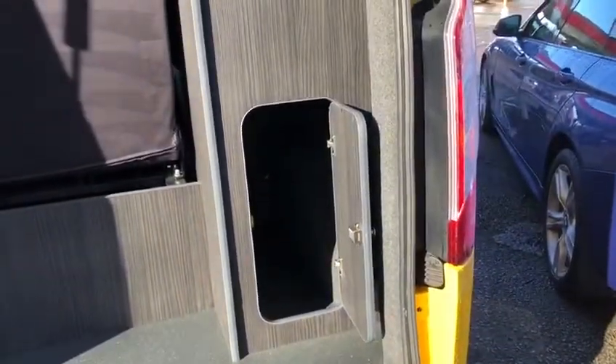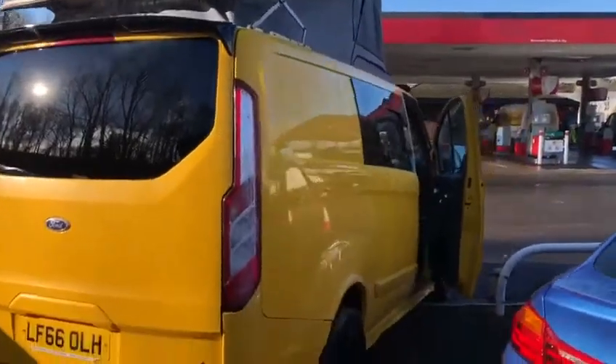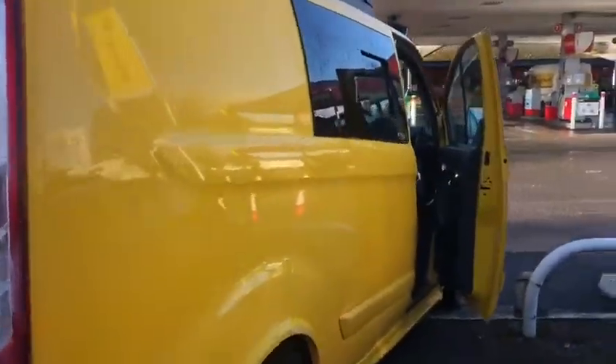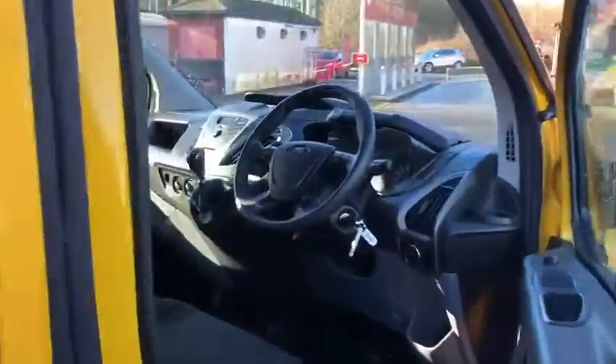Coming away from the conversion and talking about the van itself, you'll see that this vehicle is in absolutely fantastic condition — the paintwork is immaculate and there's not a blemish to be seen. The Custom's 2 litre diesel engine produces 129 brake horsepower, meaning fantastic day-to-day driving and pleasant driving when you are looking to go away.